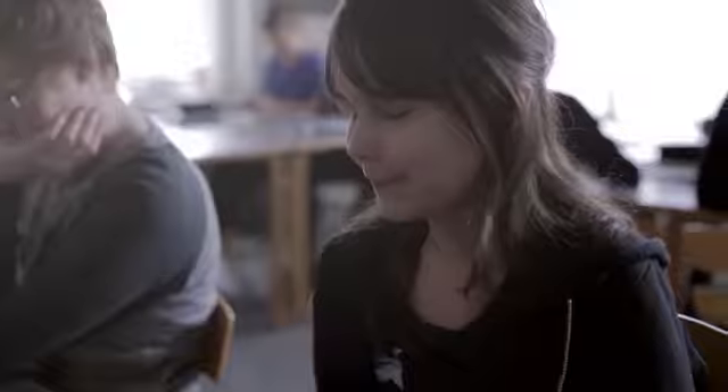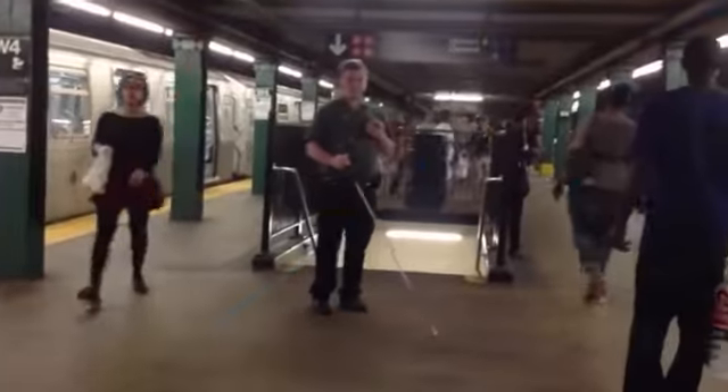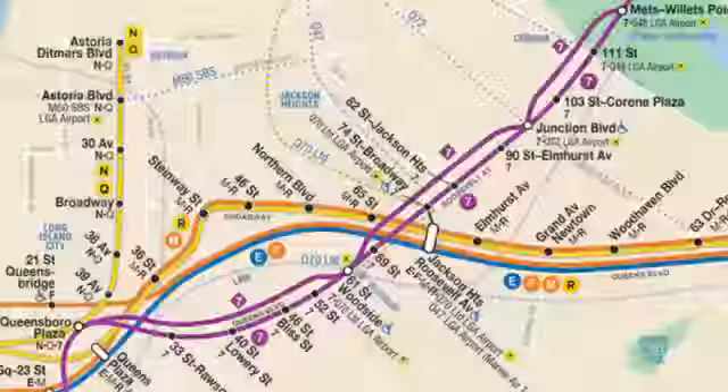There are as many as 60,000 blind New Yorkers, and, just like us, many rely on the subway to get around. But, with 468 stations, 21 lines, and 5 million fellow riders, the subway can feel like a maze.